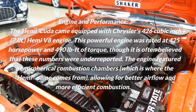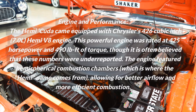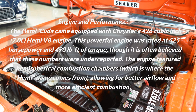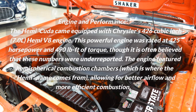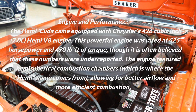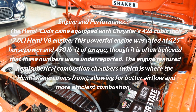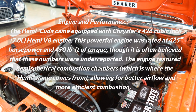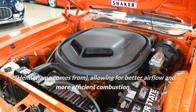Engine and Performance. The Hemi Cuda came equipped with Chrysler's 426 cubic inch, 7.0L Hemi V8 engine. This powerful engine was rated at 425 horsepower and 490 pound-feet of torque, though it is often believed that these numbers were underreported. The engine featured hemispherical combustion chambers — which is where the Hemi name comes from — allowing for better airflow and more efficient combustion.